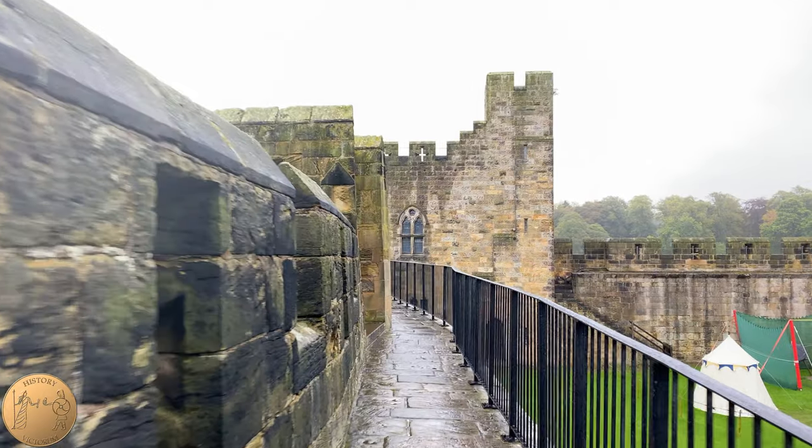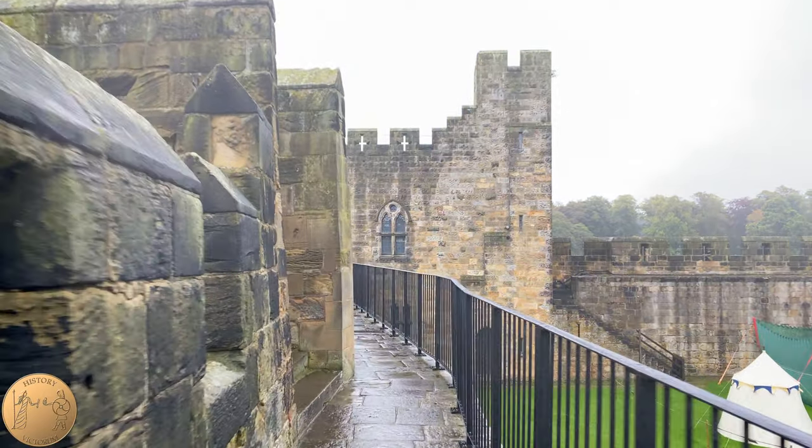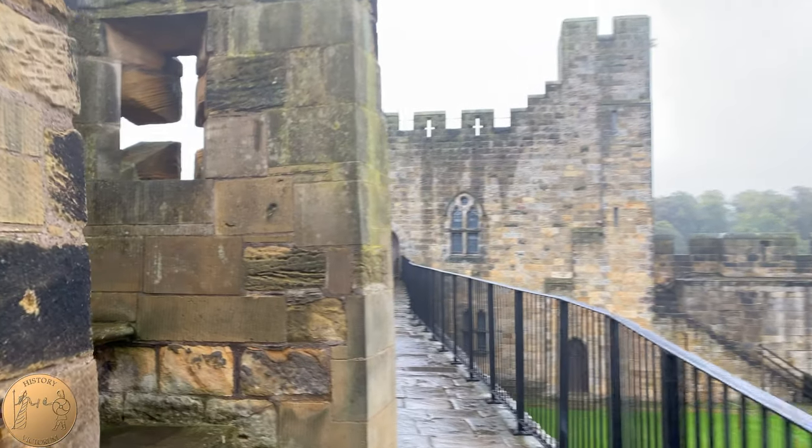This walkway here is where Edith and her father, in Downton Abbey's final TV episode, have a long discussion regarding her options considering her engagement.